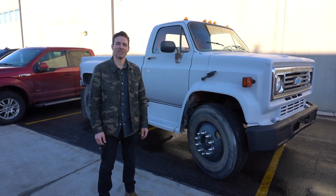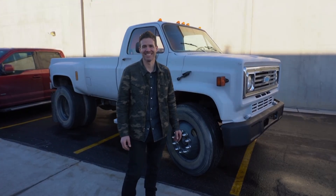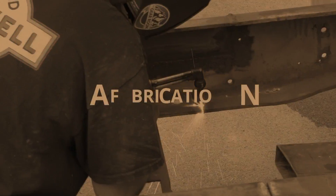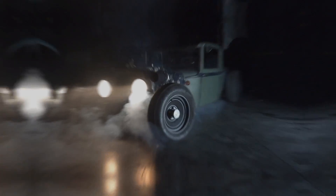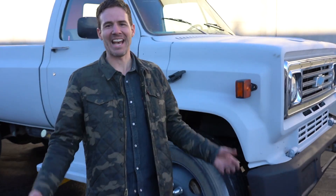Hey guys, Jason from Enzwill Auto Sales here with our 1973 Chevrolet C60. You know when you see these things rolling down the road, you're like, I gotta have it.